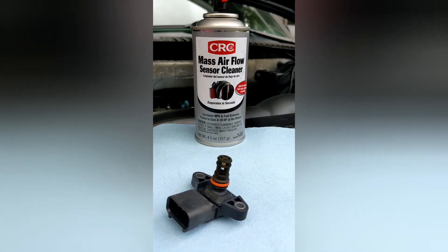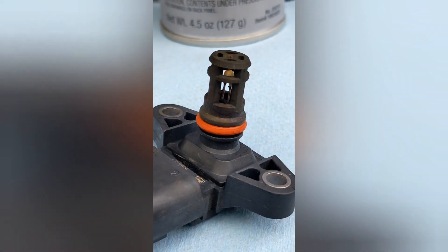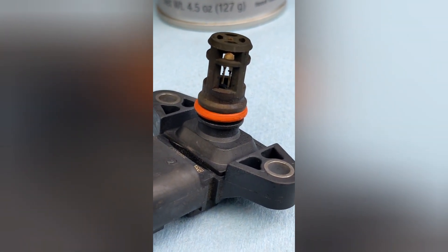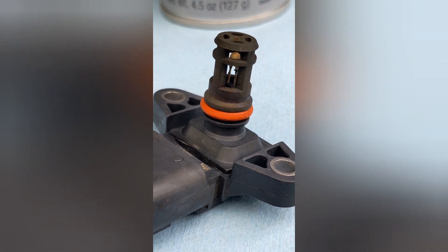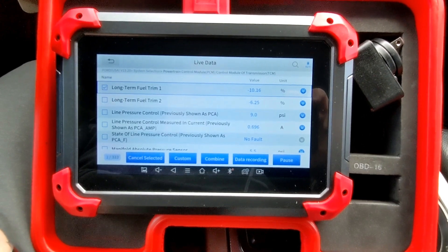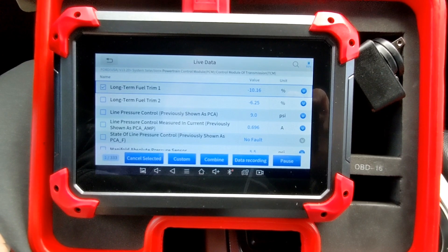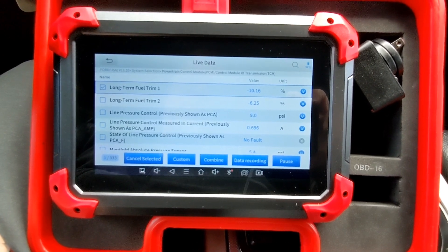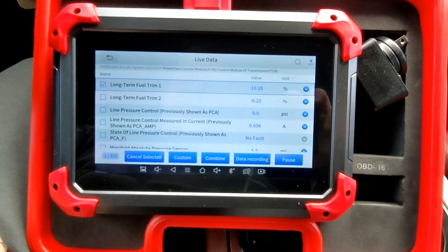This is our cleaned-up sensor after we've let it rest and dry. The condition looks a whole lot better than when we first removed it from the manifold. We're going to get this part reinserted and see what effect we've had. Back on the X-Tool D7, we see immediate improvement in the long-term fuel trim — bank one was in the 14s, now it's in the 10s; bank two was in the nines, now it's in the sixes. Our cleaning has had a definite effect on the long-term fuel trim.